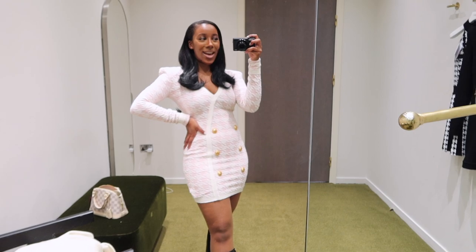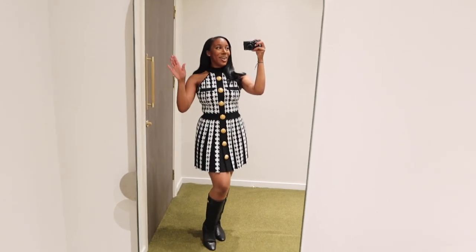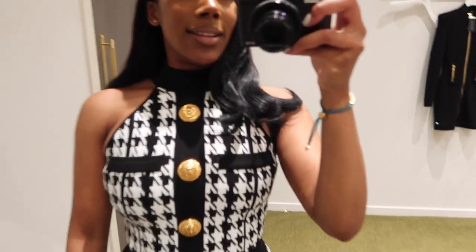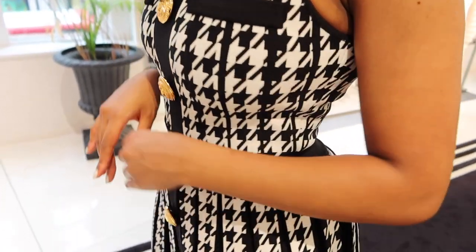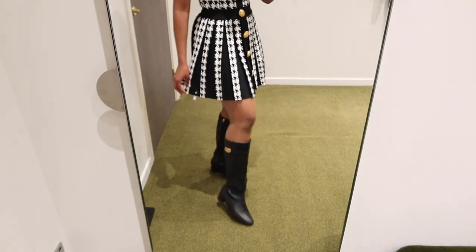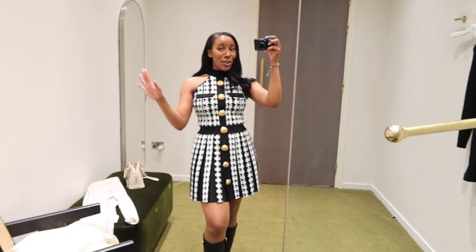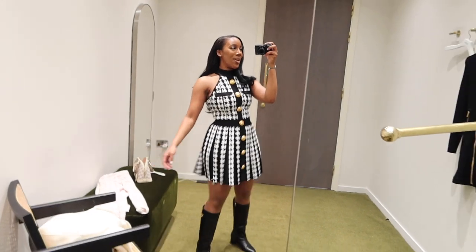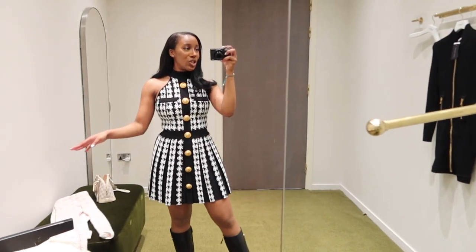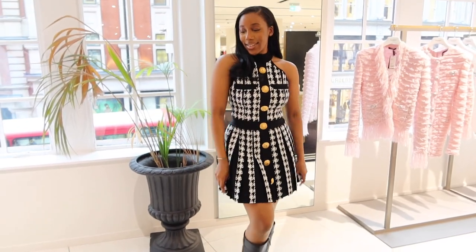How cute is this Balmain houndstooth dress! It is so adorable. It's in a UK size 8, the material is so durable — it's unreal. We've got the beautiful buttons, the classic houndstooth — it's just stunning and goes great with the boots, or you could wear the Givenchy boots we tried at Harrods. The fit is perfect, I have no complaints whatsoever. One thing I love about this style is that you can put a nice turtleneck underneath — beige, cream, or black — for cooler days.